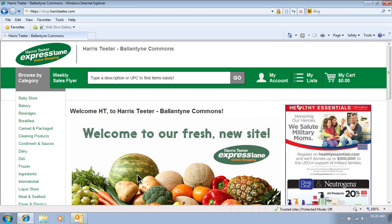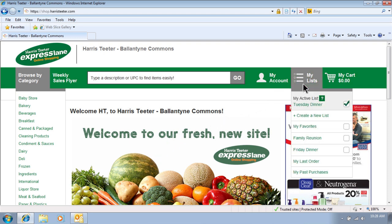If you've created custom lists like I do, don't worry, they're still there. They've just been relocated to the upper right-hand corner. That's also where you will find standard lists like Last Order and My Past Purchases. Speaking of My Past Purchases, did you know that this includes items you buy in the store with your VIC Card?